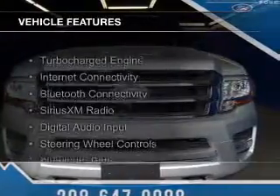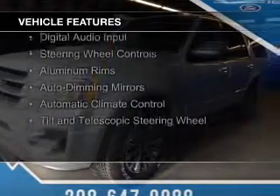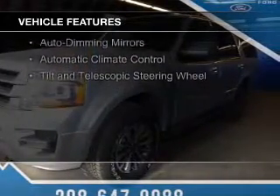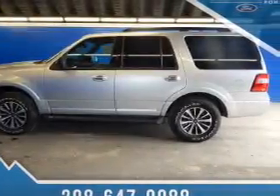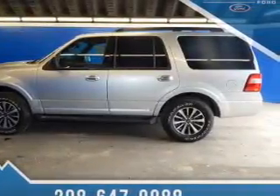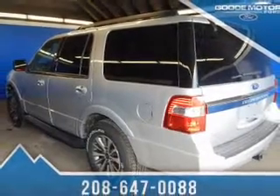The features include a turbocharger, internet connectivity, Bluetooth connectivity, Sirius XM satellite radio, digital audio input, steering wheel controls, aluminum rims, auto-dimming mirrors, automatic climate control, and a tilt and telescopic steering wheel.